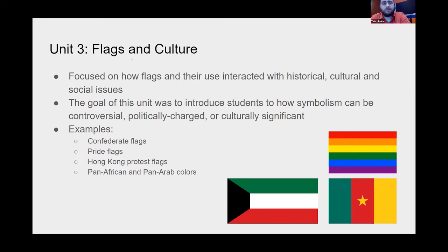The third unit, Flags and Culture, was the one I really wanted to focus on — the power of flags. The first unit covered language, the second unit design, and the third unit is about how people interact with flags: the intersection of flags and culture, cultural flashpoints. We talked about how flags can be controversial, politically charged, and culturally significant based on their colors or designs. Topics included Confederate flags, pride flags, how flags were used during the Hong Kong protests, and pan-African and pan-Arab flags — how simple colors can represent entire cultures.